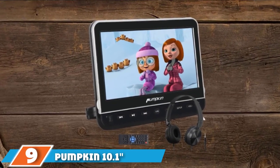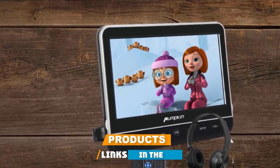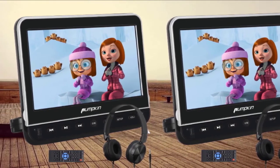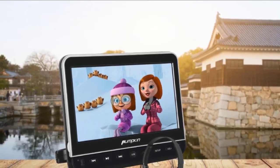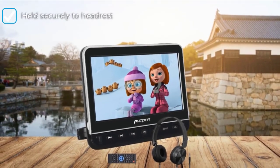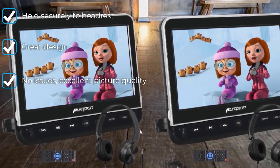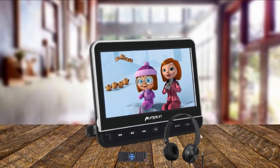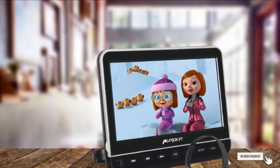Next at number 9, we have the Pumpkin 10.1 Car Headrest DVD Player. Some of the previous options weren't top of the food chain as far as mountability goes, and that's partially because this one is. It has everything you need for the best mounted portable DVD experience: convenient mounting, great playback, and ease of switching DVDs. The high praise it has received thus far is a pretty good sign. If you're looking for an easily installed, reliable mounted portable DVD player to entertain children on the go, this is an excellent and affordable option from Pumpkin.